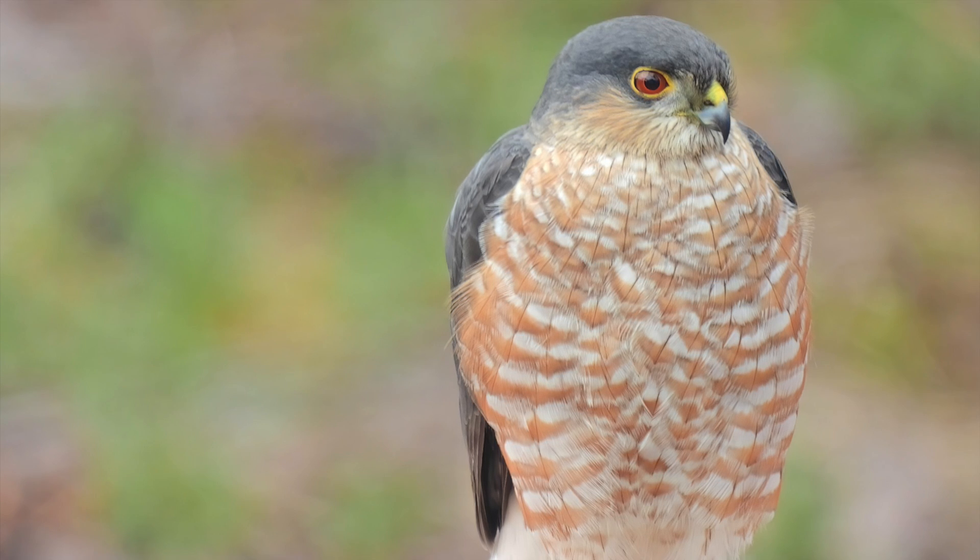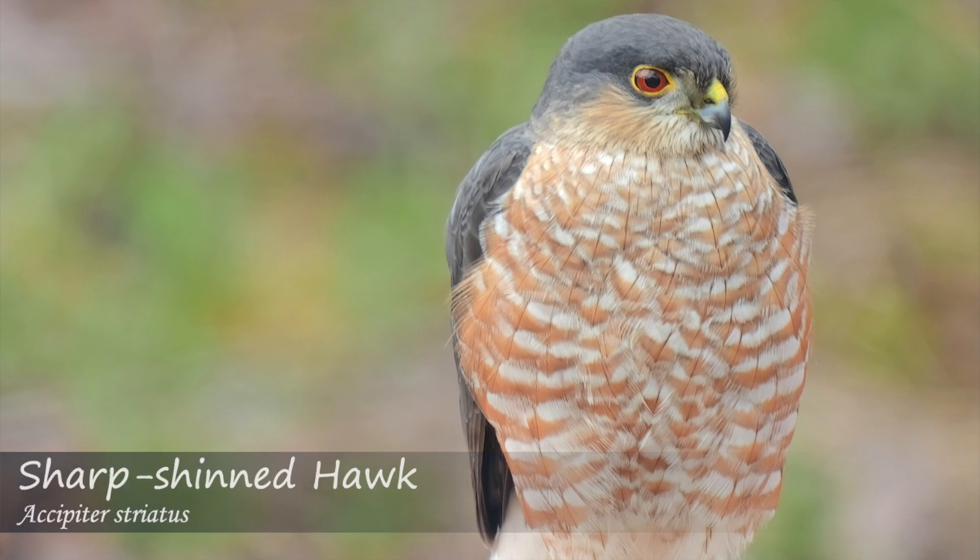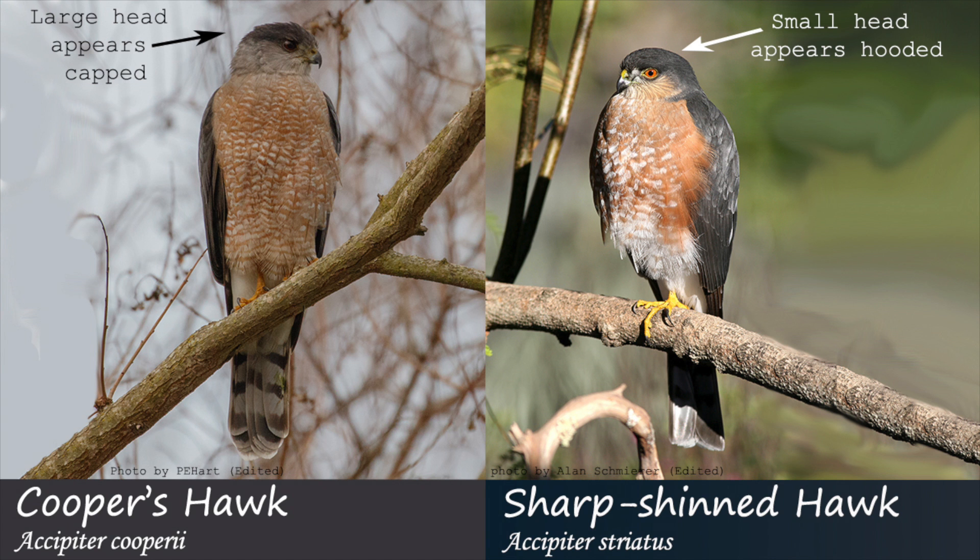One of the more distinctive differences in adults is that the sharp-shinned hawk will often appear hooded with a dark nape, while the Cooper's hawk will appear capped with a light nape.